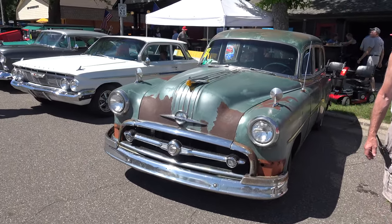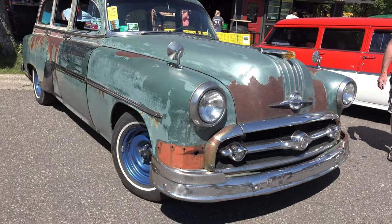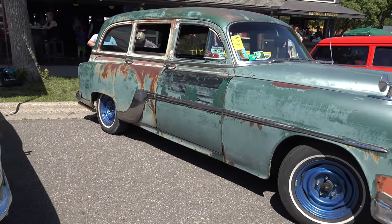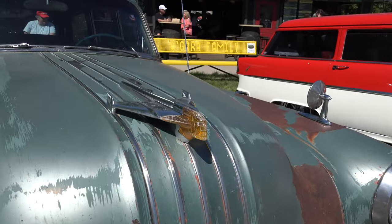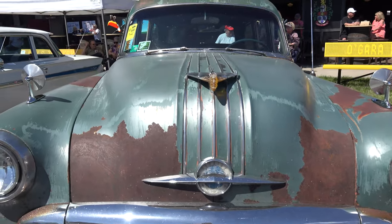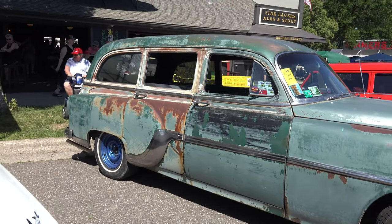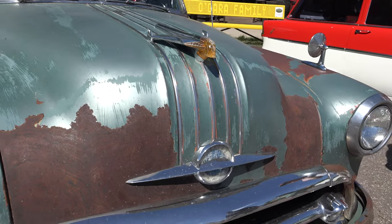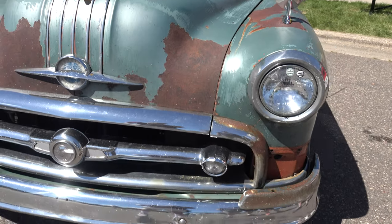This one is a 1954 Pontiac station wagon — my son's car. They found it in a field in North Dakota and he updated it with a late-model V8. He's driven this over 100,000 miles — been to the Pacific Ocean and the Atlantic Ocean, through many states. It's been pretty much trouble-free. The rust is almost acting as primer — it's all patina, and patina is kind of a hot thing right now.